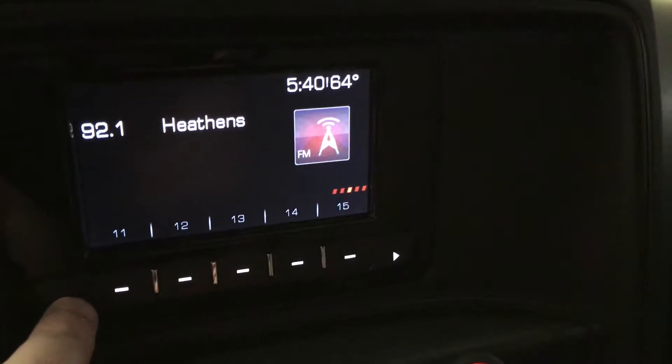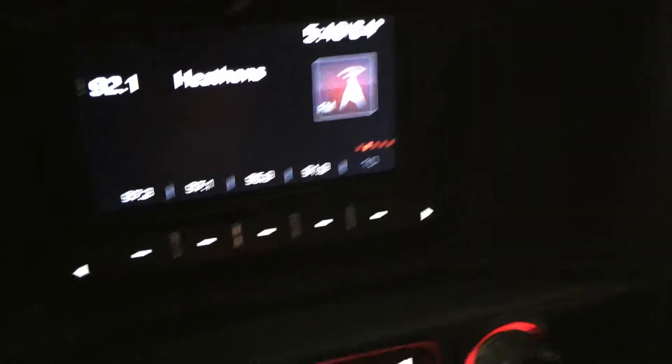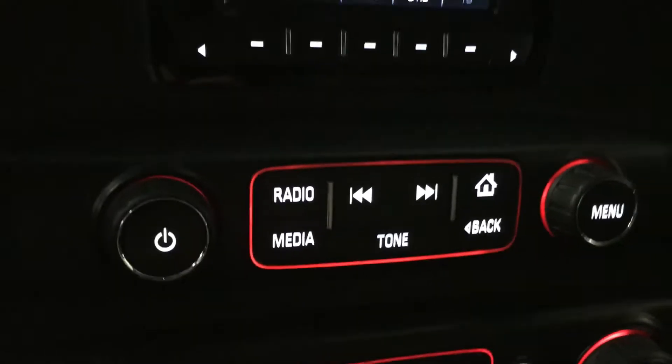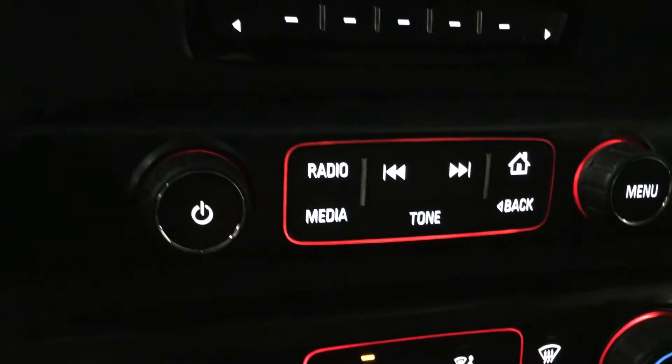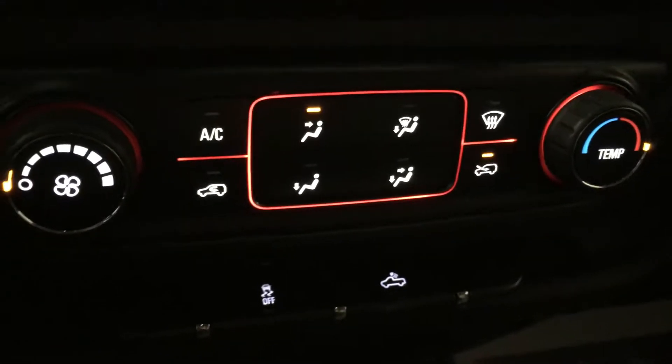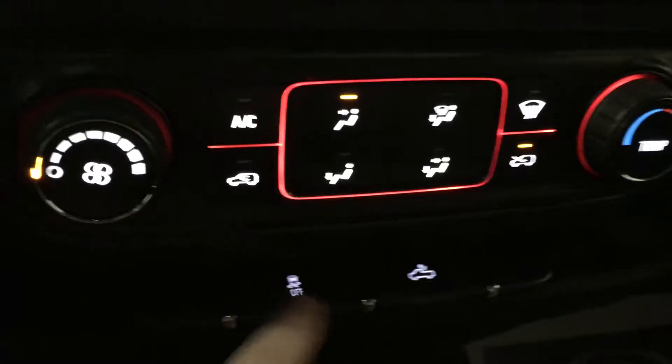Looking right now at the passenger side front, you can see you have a 40-20-40 with a fold-down center console. You have a manual adjustment on the passenger seat. It's a light gray cloth interior with a dark charcoal carpeting. We'll go ahead and show you, since it is a crew cab model, you have all kinds of room here in the back.